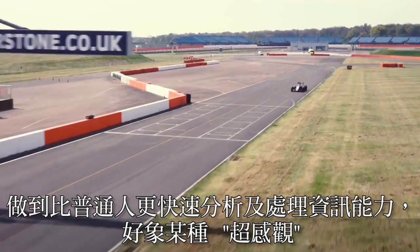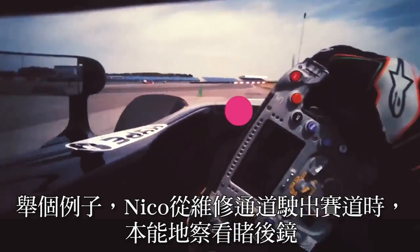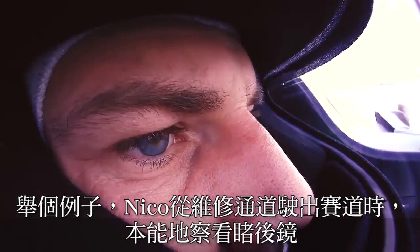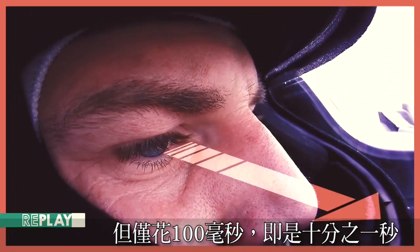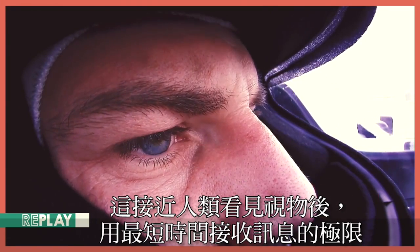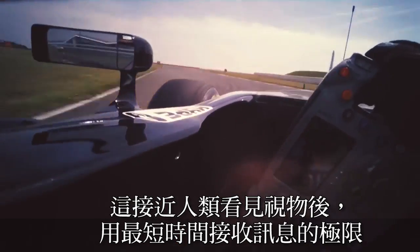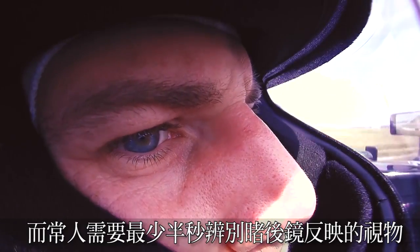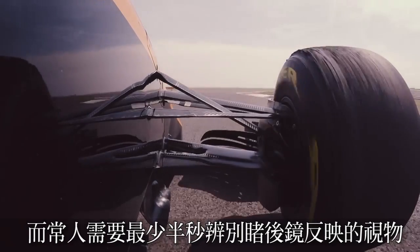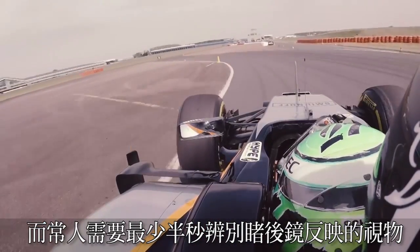It's like some kind of super sense. For example, let's analyze leaving the pit lane and joining the track. Nico instinctively checks the mirror, but it only takes him 100 milliseconds — what we know as a tenth of a second. This is approaching the shortest amount of time a human can look at something and take in the information he sees. On the road, you or I would typically need a minimum of half a second to look in our rearview mirrors and be able to recognize an object.